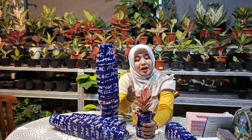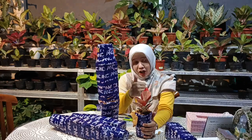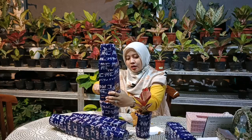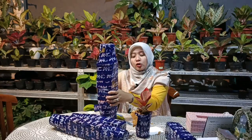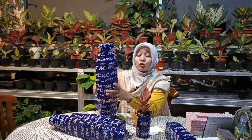Kalau menggunakan media tanam, sebaiknya didiamkan selama 2 sampai 3 hari. Setelah itu lihat kondisinya, kalau tidak ada kendala maka bisa disiram, boleh menggunakan B1 ataupun air biasa. Karena B1 dan nutrisi lain itu hanya bantuan saja. Selebihnya aglaonema seperti tanaman hias lain, hanya menggunakan air saja bisa tumbuh.